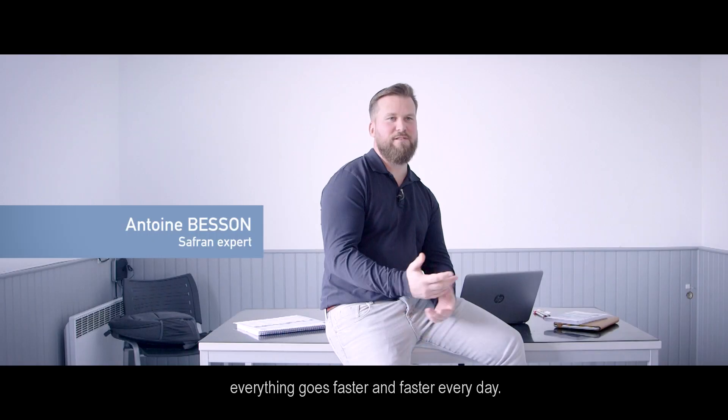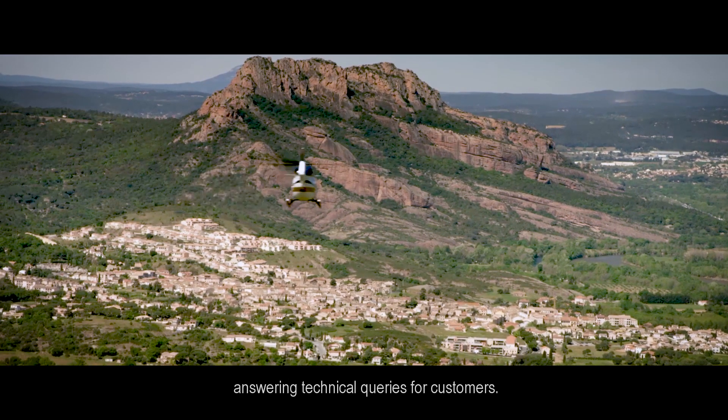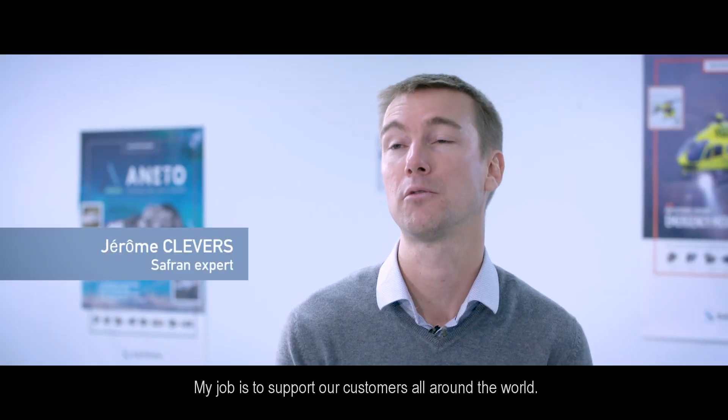Times change, everything goes faster and faster every day. We have to be as fast as we can answering technical queries for customers. My job is to support our customers all around the world.